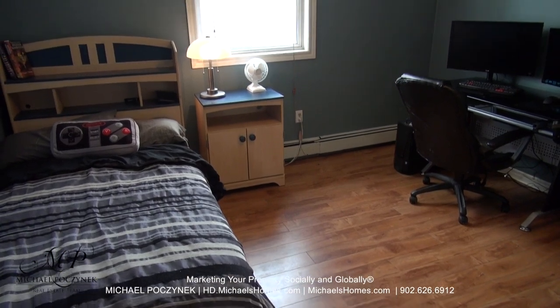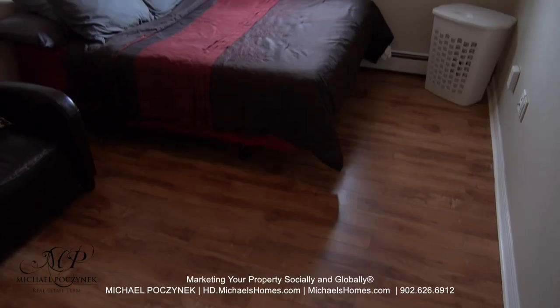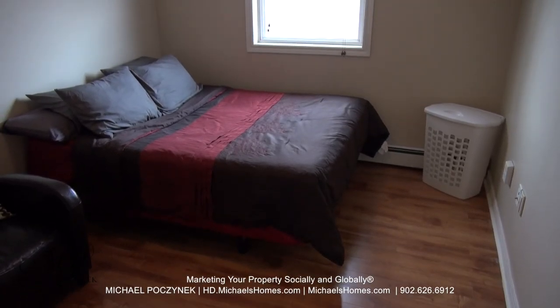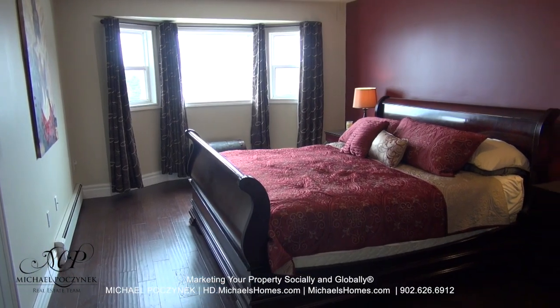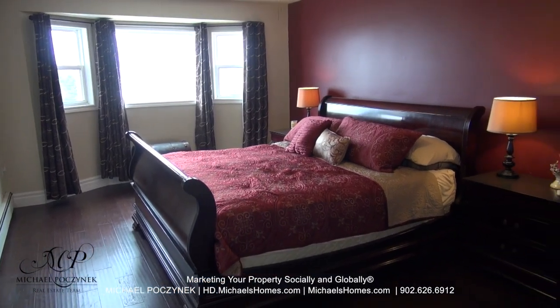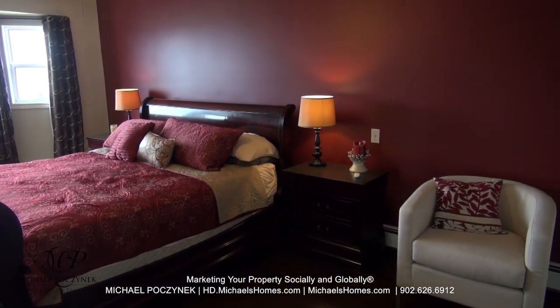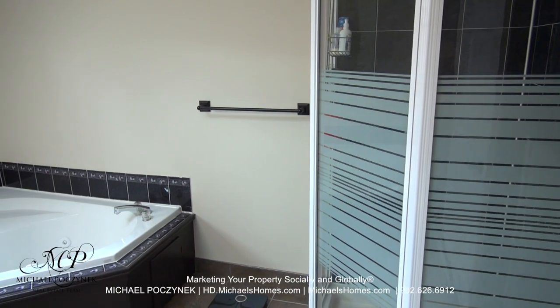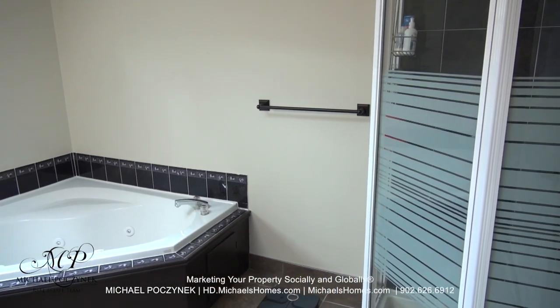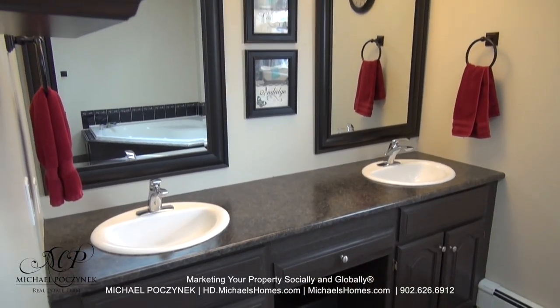Bedroom number three is located in the back corner of the house and features a double closet. Bedroom number four is at the back center of this home and also features a double closet. Way down the hall at the other end of the house, we have this rather large master bedroom. It has its own ensuite bathroom and a walk-in closet. The master ensuite features a stand-up shower, jacuzzi tub, skylight, toilet, and yes, double sinks.